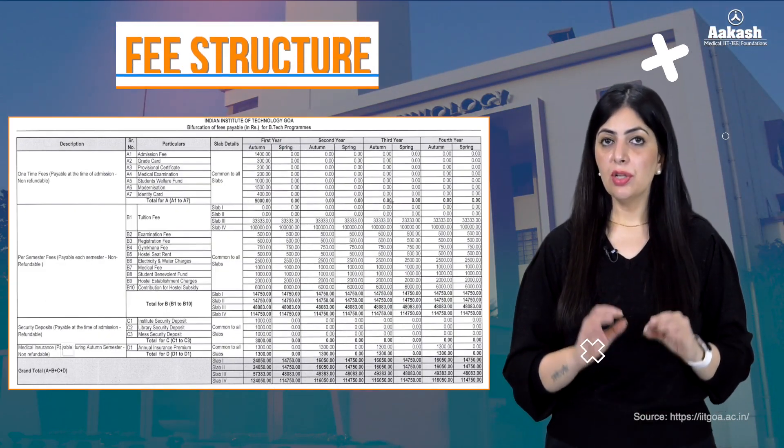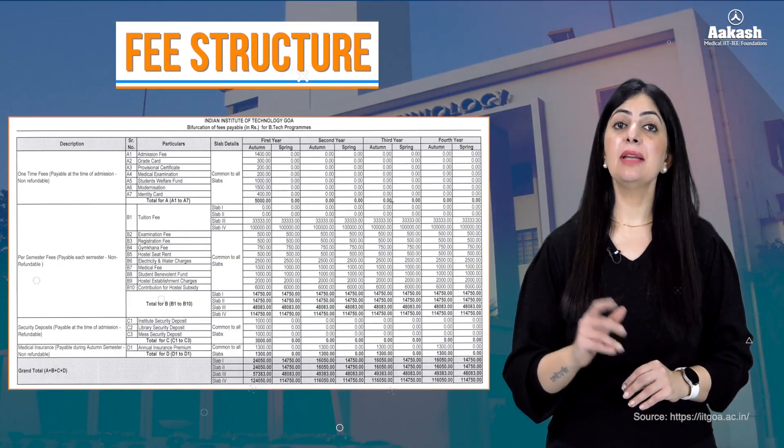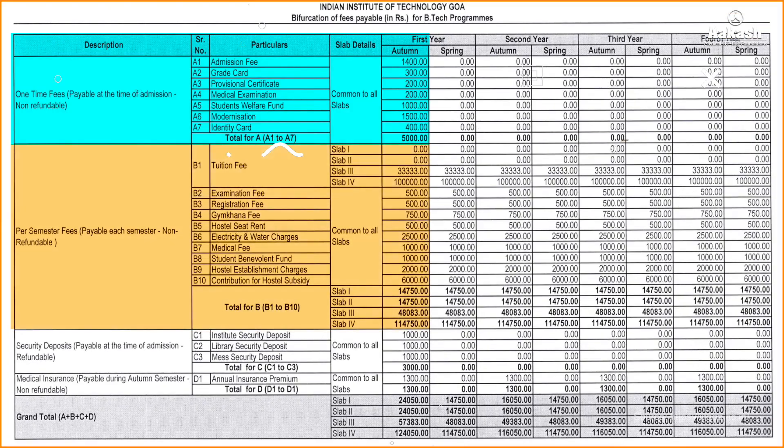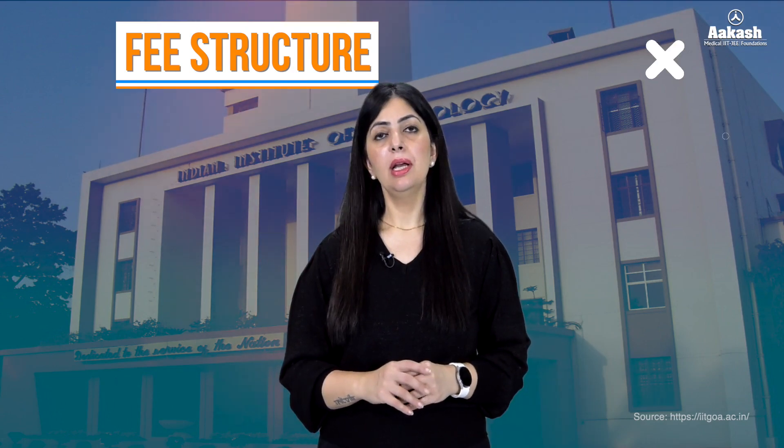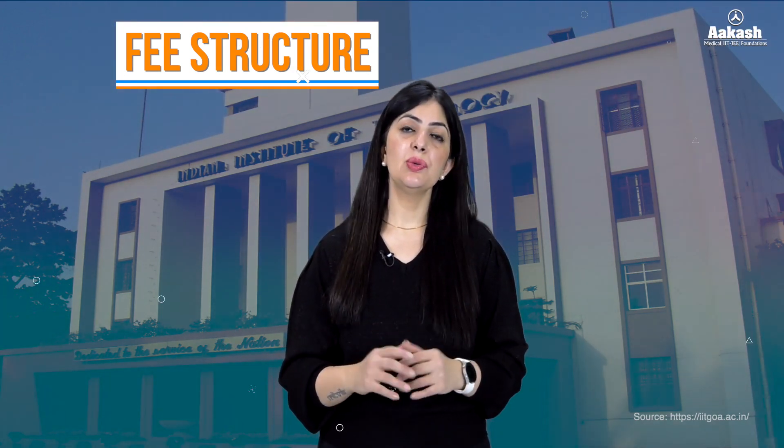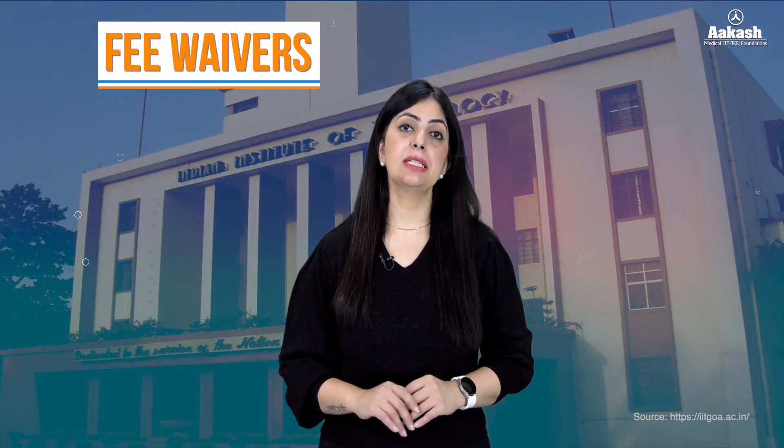Talking about the fee structure — the one-time fee payable at the time of admission is ₹5,000. The per semester fee is ₹1,14,750, including various charges. The security deposit is ₹3,000, which is refundable. In addition, every student is required to pay a per-semester mess advance of ₹18,000 and a refundable mess advance of ₹2,000 at the time of admission. All in all, the entire cost for four years of B.Tech from IIT Goa will be somewhere between 10 to 11 lakhs. Like all IITs, IIT Goa also provides fee waivers to economically weaker section students.